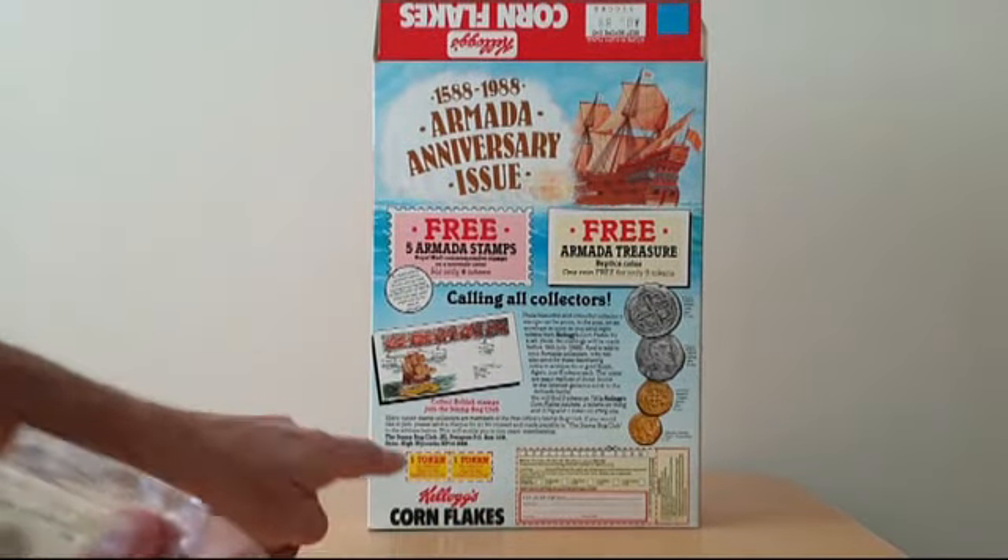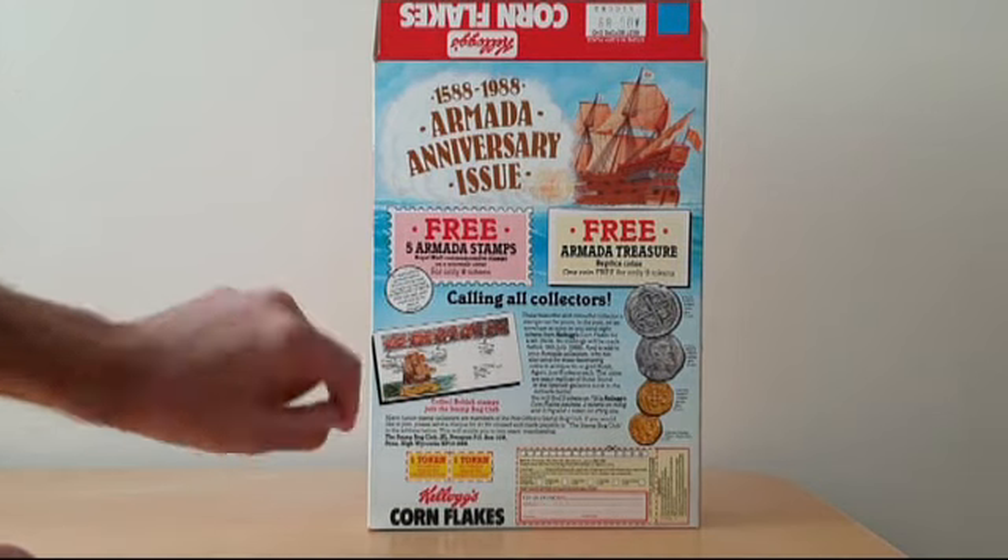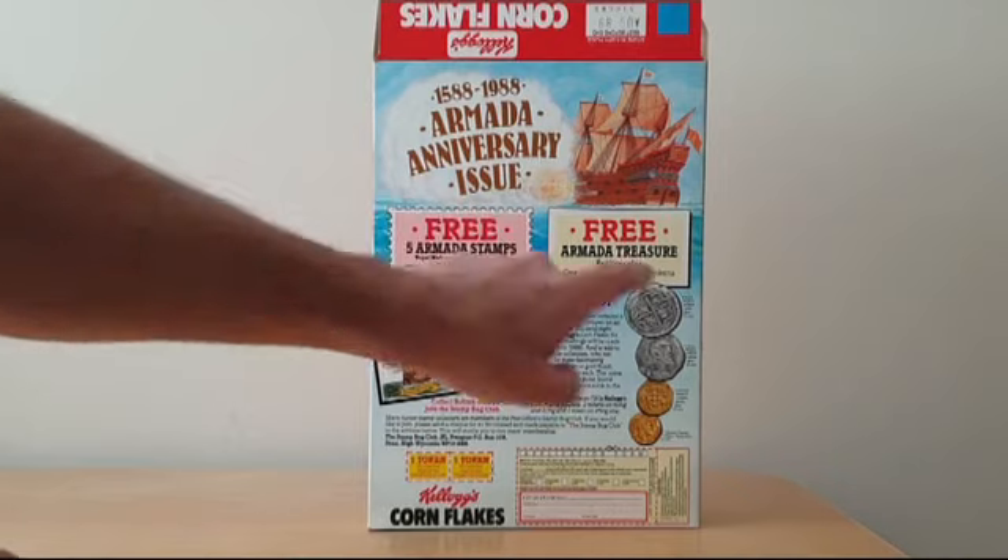You got these by sending away eight tokens. You'll see two tokens on this packet, so you needed either eight for the stamps or eight for each of the coins. So you needed to eat an awful lot of cornflakes.